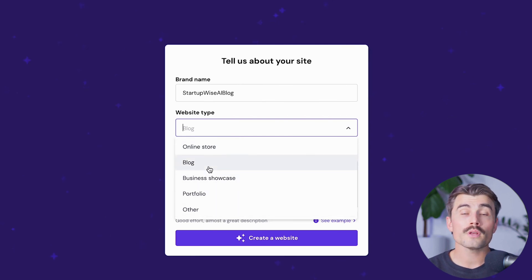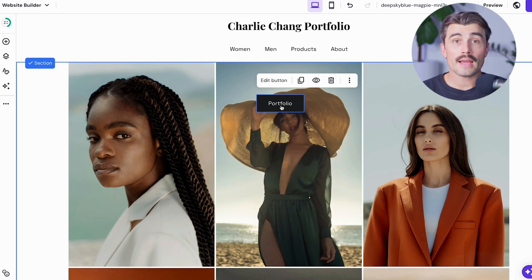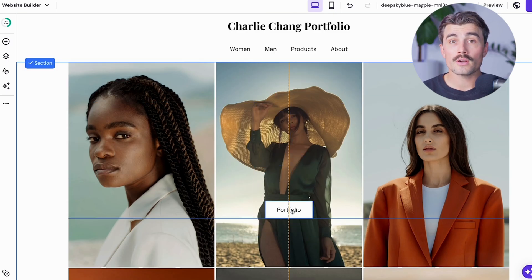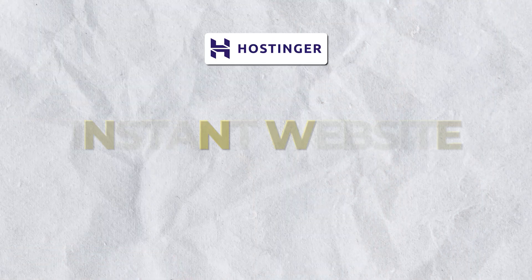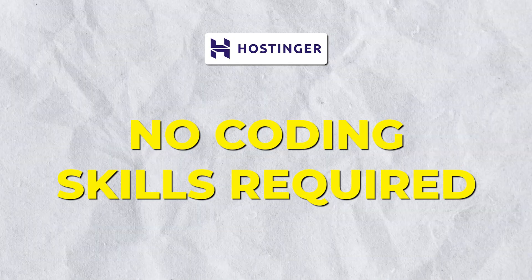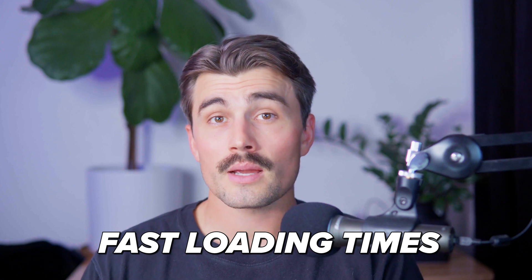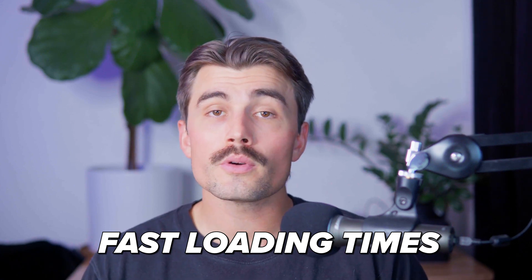Choose the type of website — whether that's an online store, portfolio, blog, or something else. Then describe your business by giving a brief description so the AI-generated website is tailored to your needs. Next, customize the website using the drag-and-drop editor and AI tools to personalize your site even further, saving time with instant website creation. Hostinger's AI Website Builder is designed for users with no coding or design skills — the drag-and-drop editor allows you to customize your site super easily.